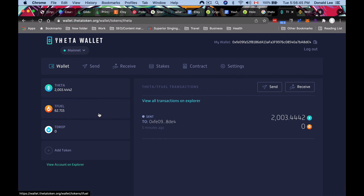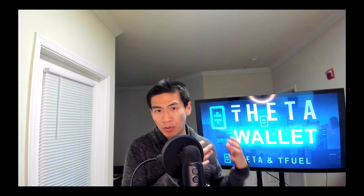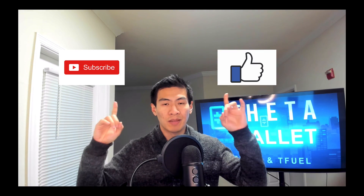I've now moved all my Theta and TFuel from Binance to the Theta wallet, where it's much safer. That's all for this video. Whether you're new or a veteran — if you have those Theta mobile wallets downloaded on your phone, delete them. If you lose your phone, you lose that wallet, your Theta Guardian nodes, everything. I hope you learned something about setting up your Theta wallet or connecting a hardware wallet like Ledger. Smash the like and subscribe buttons, check out the other crypto and passive income videos, and keep working, building, and inspiring.